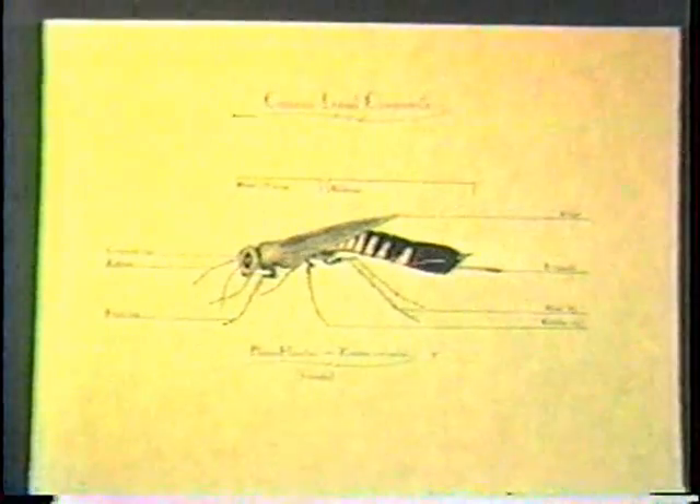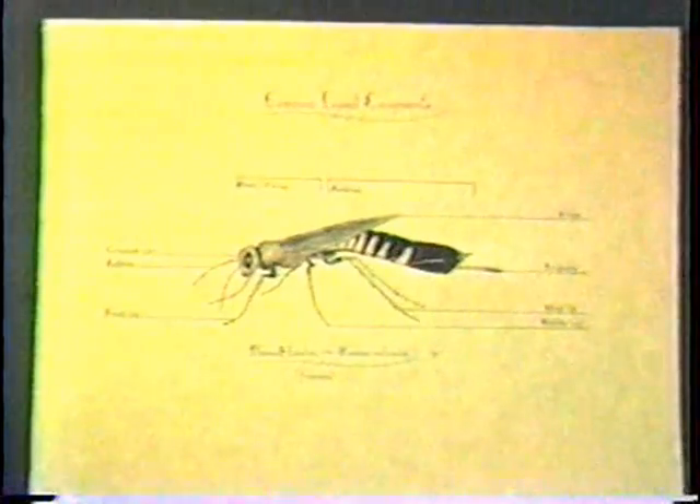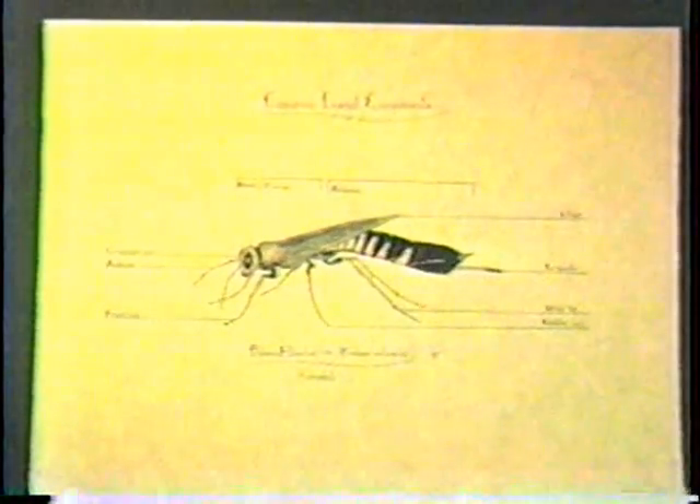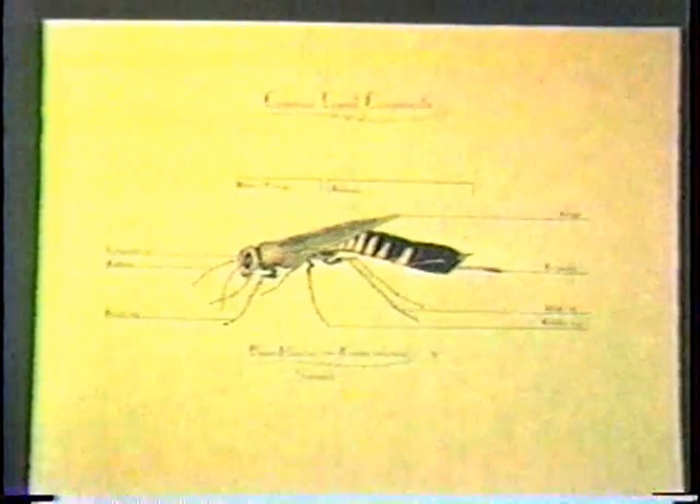Now, when you look at an insect, count its legs first. Make sure that it's an insect and not a spider or another kind of arachnid. Insects have six legs.